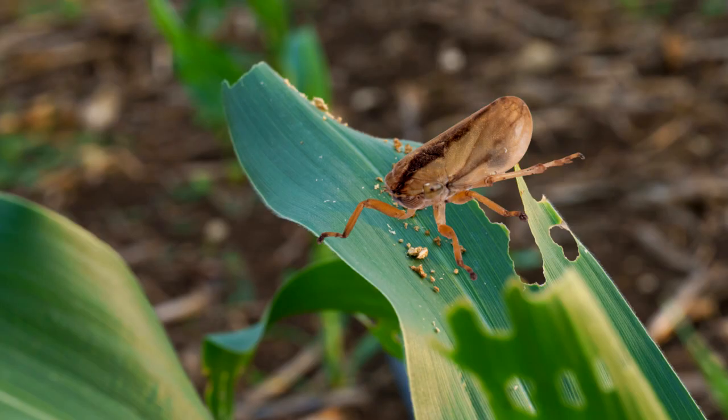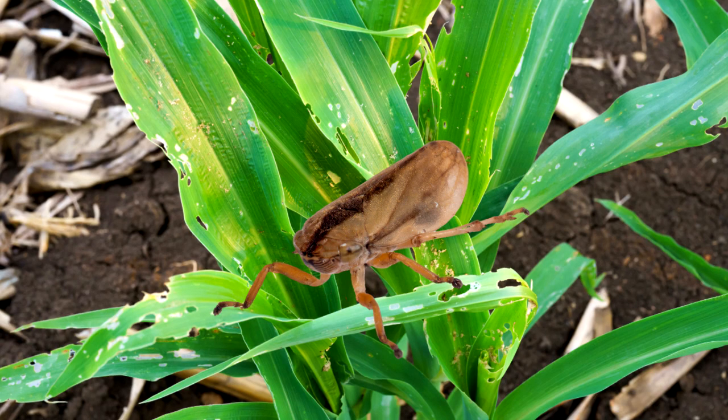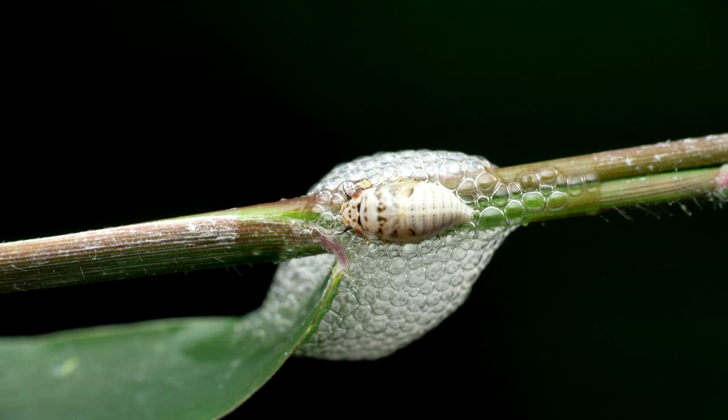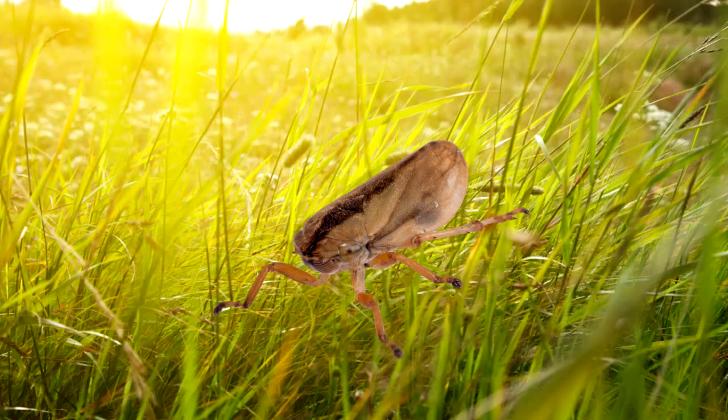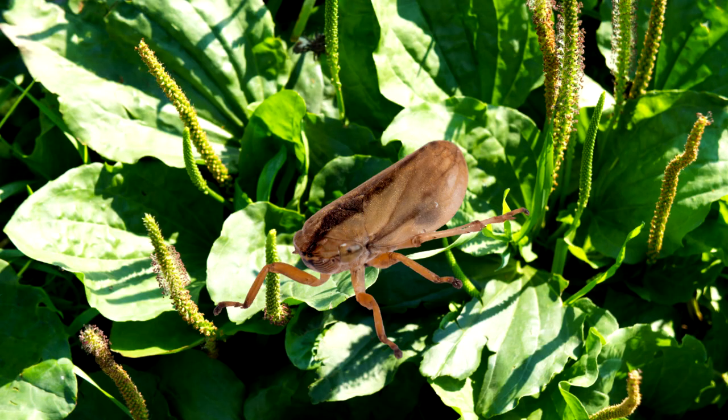Nymphs feed on plant sap by piercing the plant with their mouthparts. Spittlebugs can cause damage to crops and are considered a pest. Nymphs mature at six to eight weeks, and the adults move to nearby grassy areas, pastures, or areas with broad-leaf weeds.